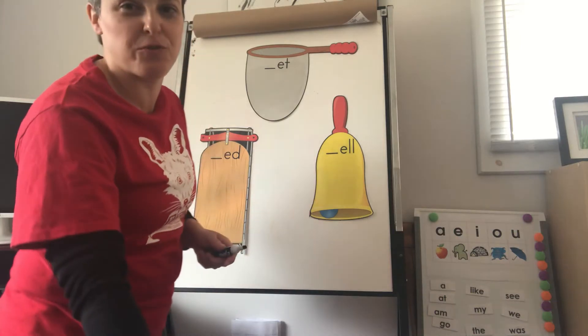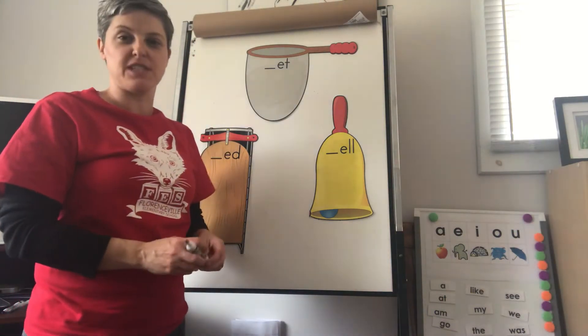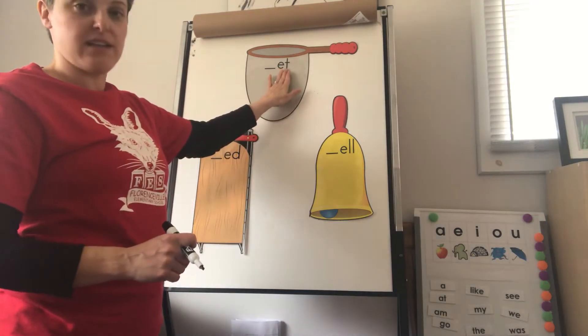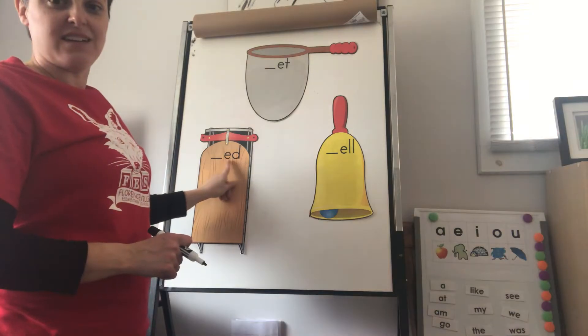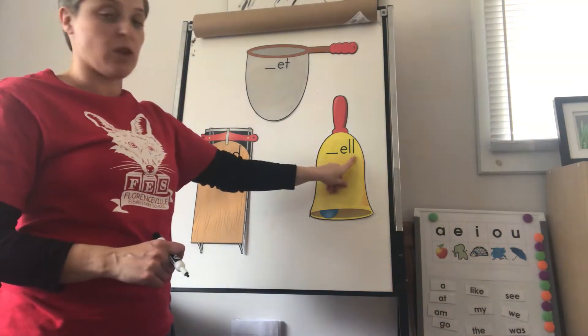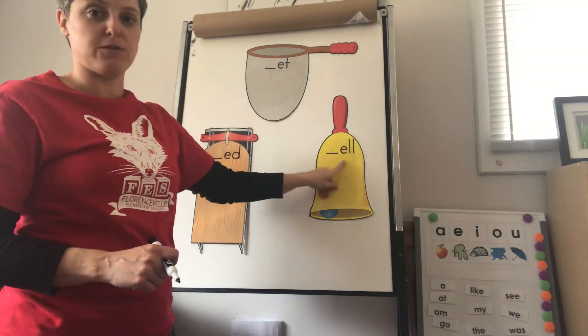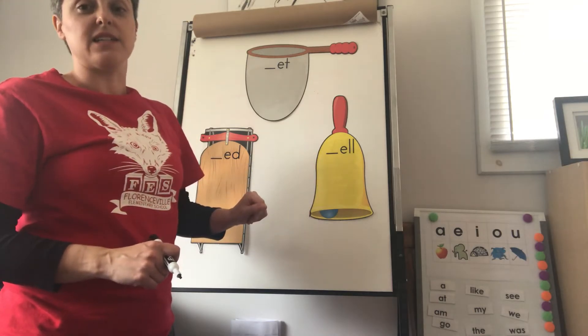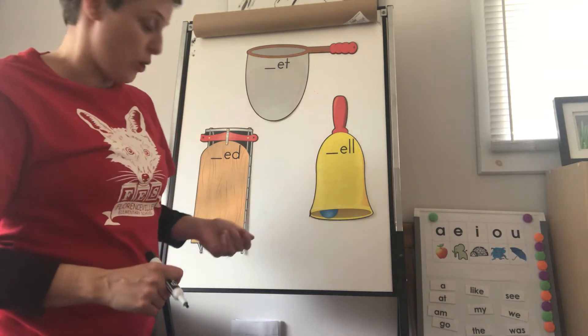All right, you guys ready to do the short E word families for this week? So here they are. We have the ET word family, the ED word family, and the EL word family. I chose to include this one because it does have that double L and it is an important word family to know.